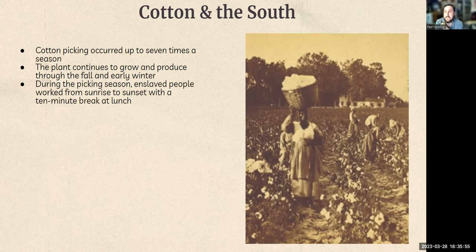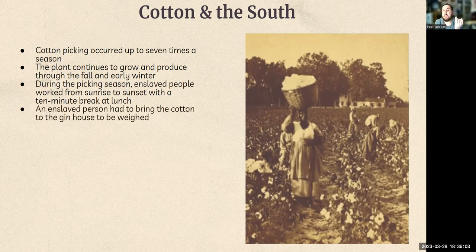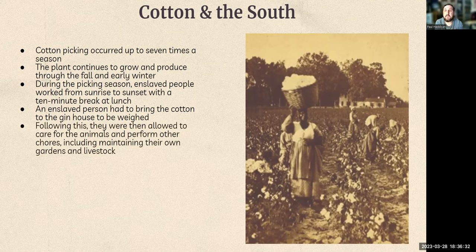During the picking season, enslaved people worked all day from sunrise to sunset with only 10 minutes for lunch. An enslaved person had to bring the cotton to the gin house to be weighed. So slaves were planting the cotton, tending it, ensuring it grew properly, picking it, harvesting it, and then bringing it to the gin house. And just because the sun went down didn't mean the work stopped — after that they could care for their own animals and perform other chores in their gardens.